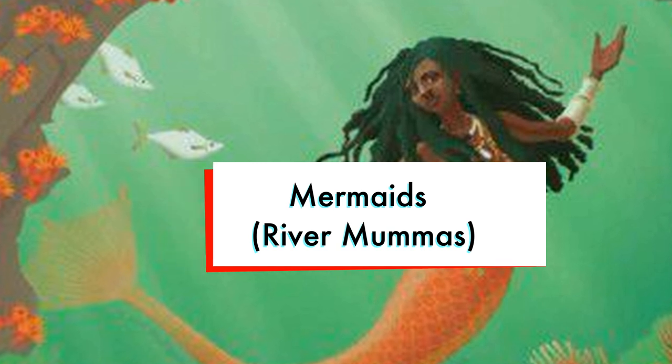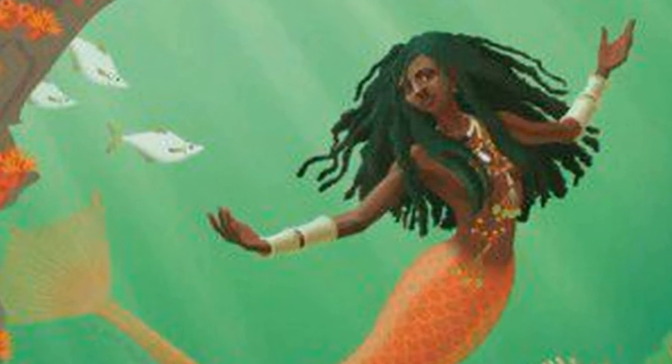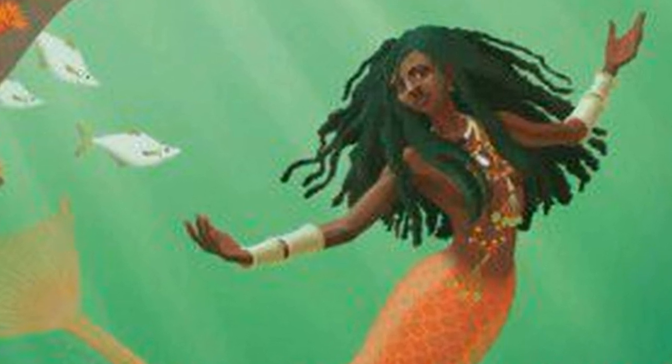It is believed that mermaids, or river mamas as they are called in Jamaica, live in a bottomless hole just below the bridge. Many believe that mermaids are the reason each attempt to stop the strolling on the bridge has proven futile.